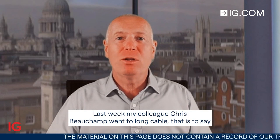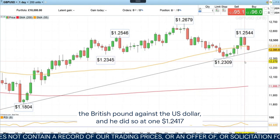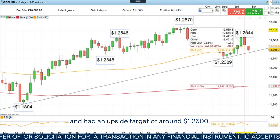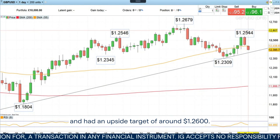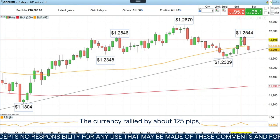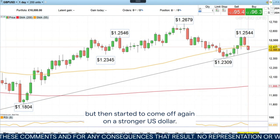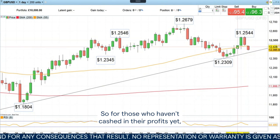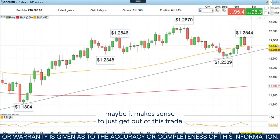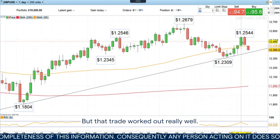Last week, my colleague Chris Beecham went long cable — that is to say the British pound against the US dollar — at 124.17, with an upside target of around 126. That didn't quite get hit; the currency pair rallied by about 125 pips, but then started to come off again on a stronger US dollar. For those who haven't cashed in their profits yet, it maybe makes sense to just get out of this trade, as it looks more negative now than it did last week. But that trade worked out really well.